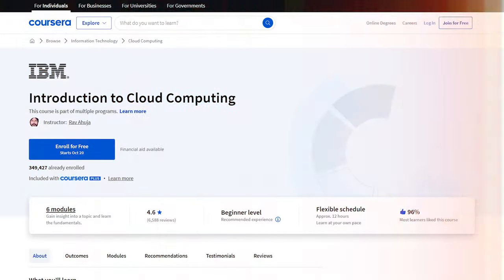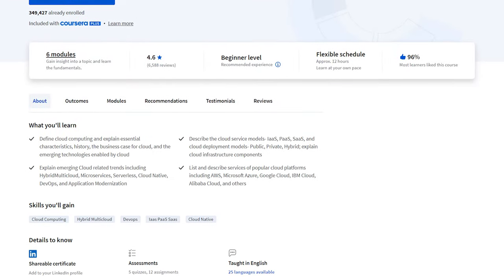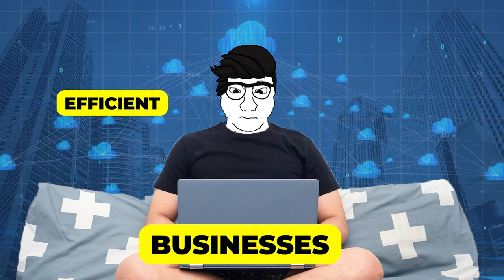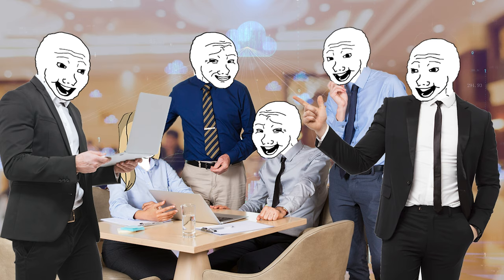Next, the Introduction to Cloud Computing course from IBM will have you floating through the digital clouds like a tech-savvy Mary Poppins. You'll understand how to use the cloud to make businesses more efficient, scalable, and frankly more impressive at dinner parties.